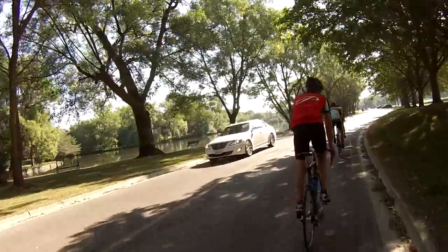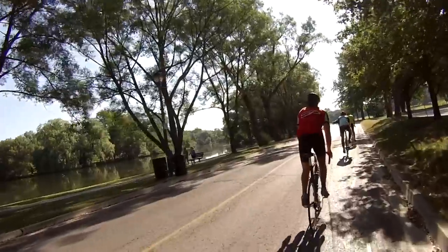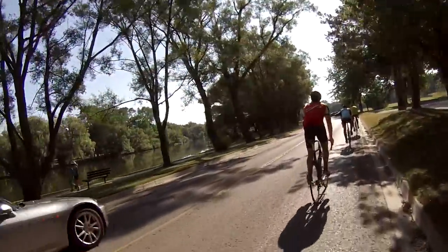Here we go. The ride is starting. Some people want to go further than 40 kilometers. Others, I don't know. Let's have a chat.